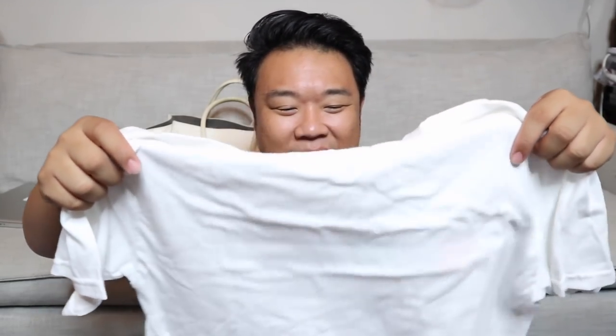Let me actually start off with what I got from the Veterans Thrift. That elephant was actually from the last Goodwill that we visited — I don't even know why I showed it to you so early, but whatever.